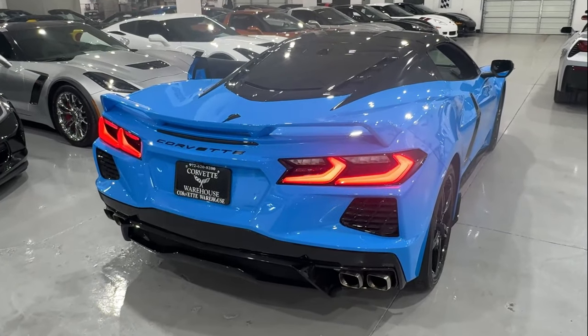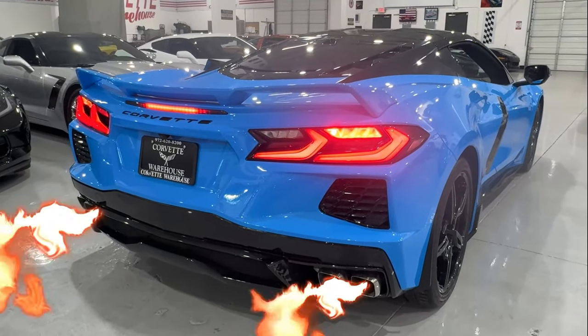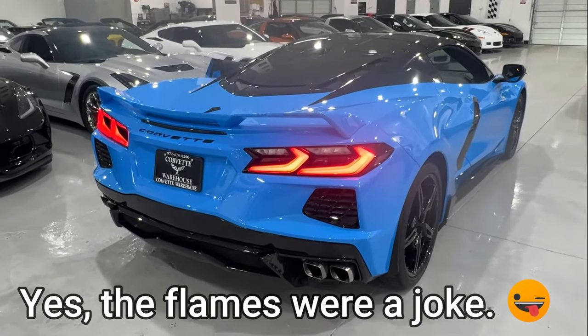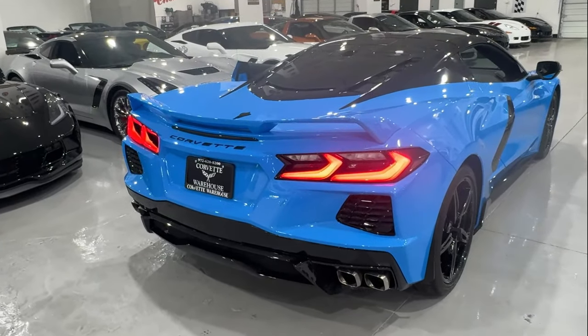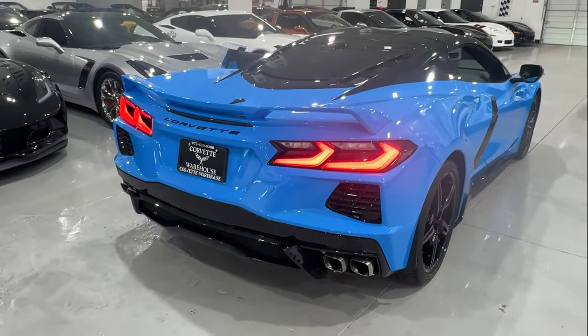Steve's going to go ahead and do a... it's not a cold start because I just backed it up, but a coldish start on here. Sounds really good — much better than just stock. Alright guys, that's gonna do it. Another video from Corvette Warehouse. I love coming here, especially when the weather is really bad and there's not a lot going on. This is a great place — just come check out the cars. I hope everyone has a great week. Thanks for watching.